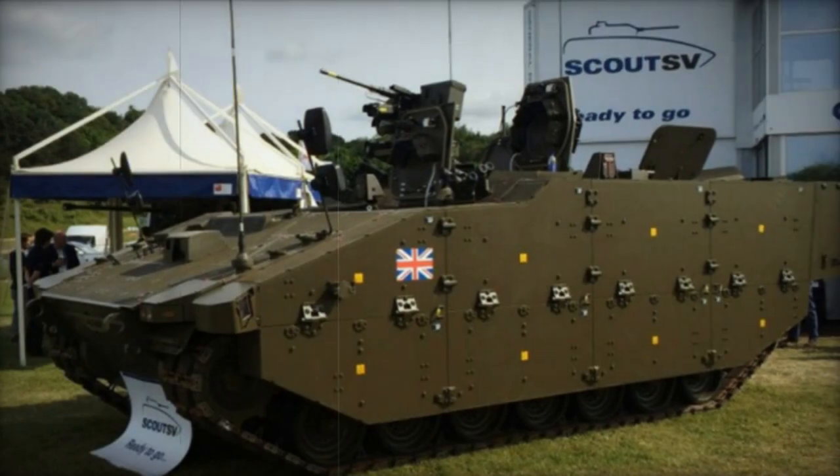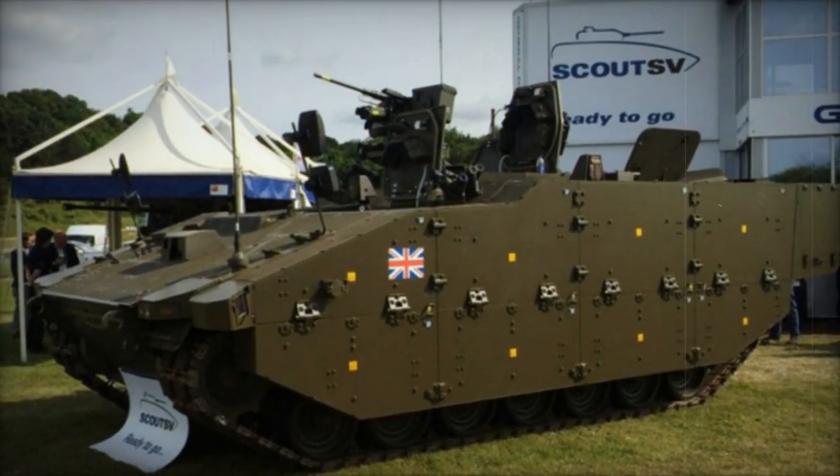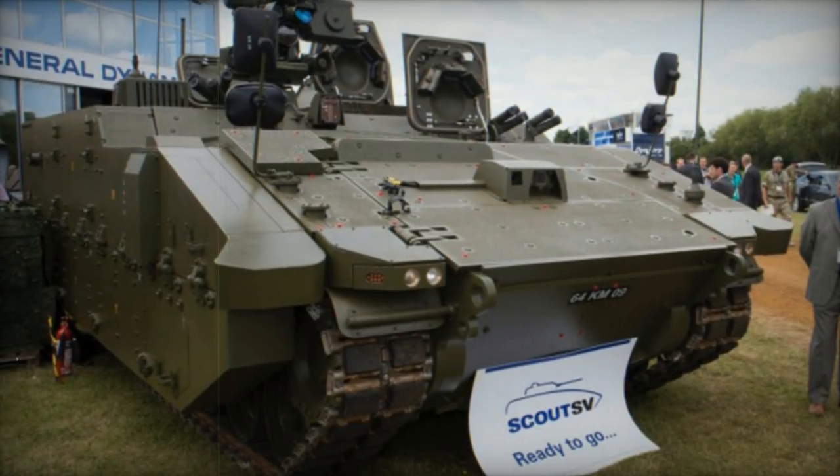Armed with a remotely controlled weapon station featuring a 12.7mm machine gun, the Ares can engage ground and low-flying air targets, including helicopters and UAVs.